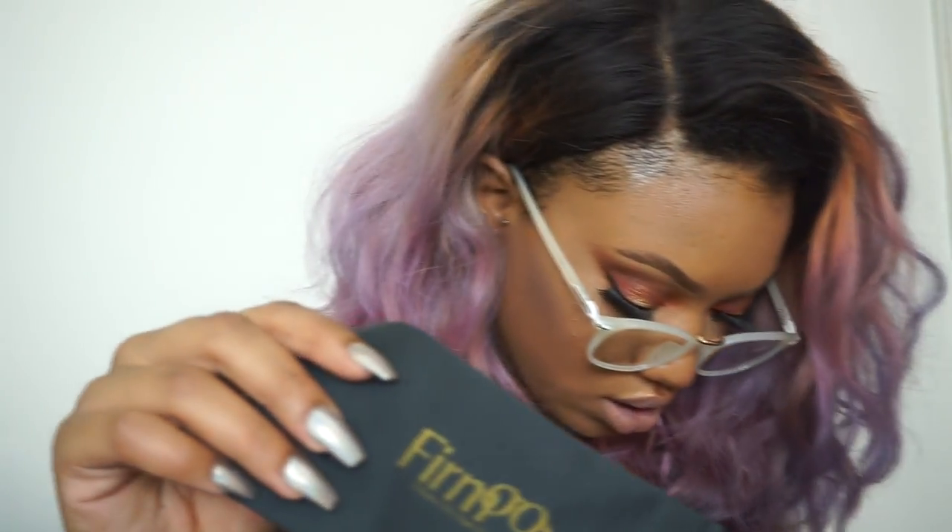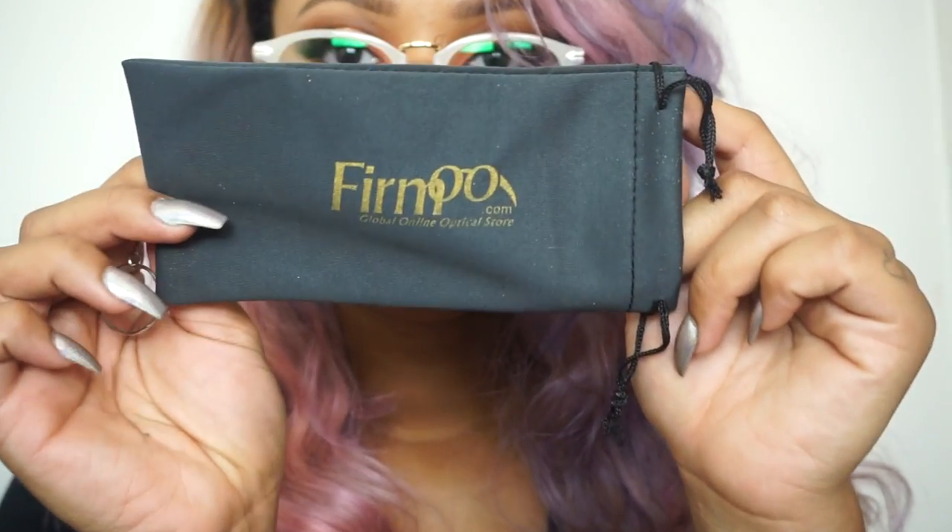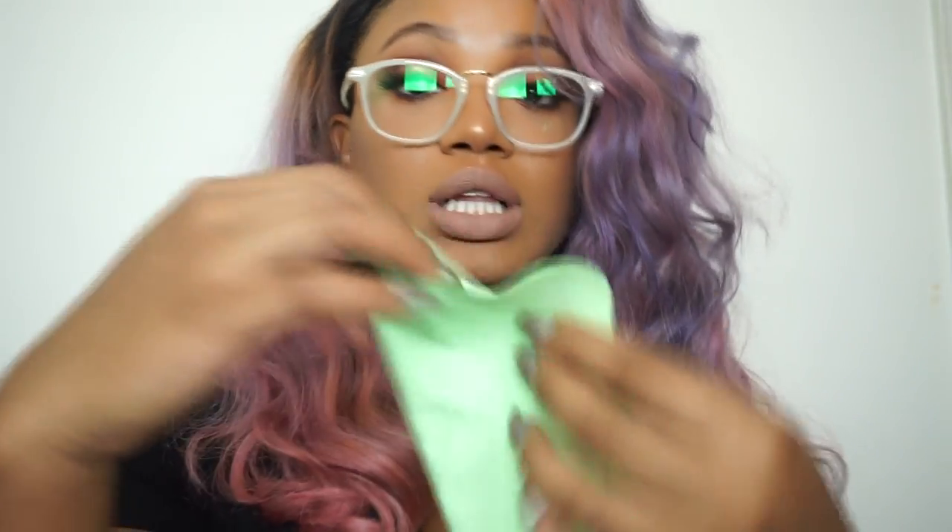These glasses are from Firmoo. It came with this case, and it also came with this little baby screwdriver to fix them if something is loose — I had no idea it came with that. It just fell out of the case that protects the glasses. It also came with this cleaner.